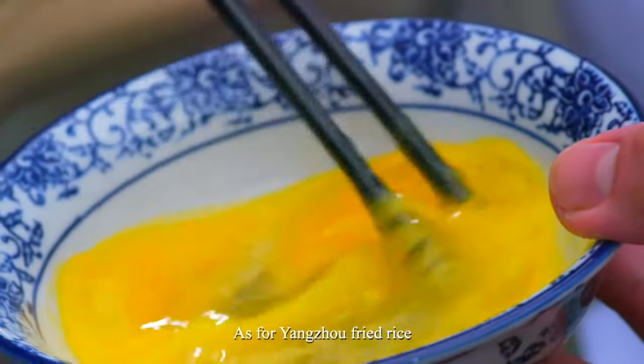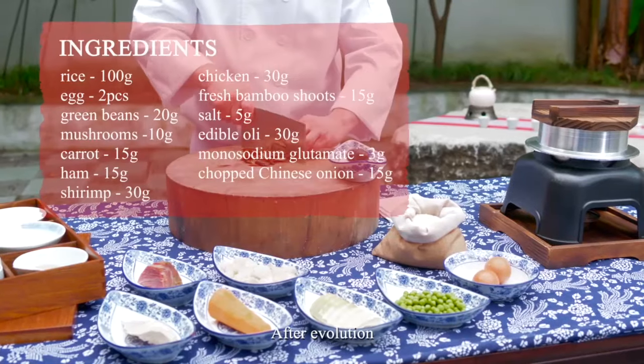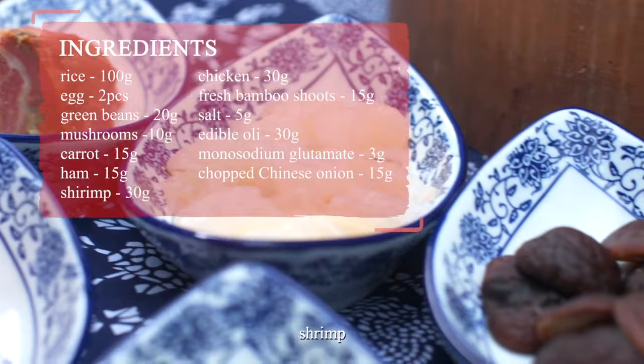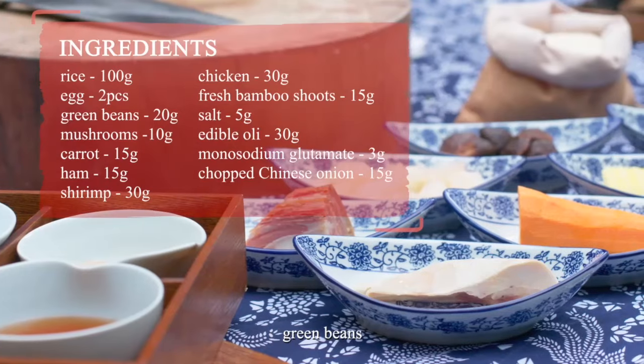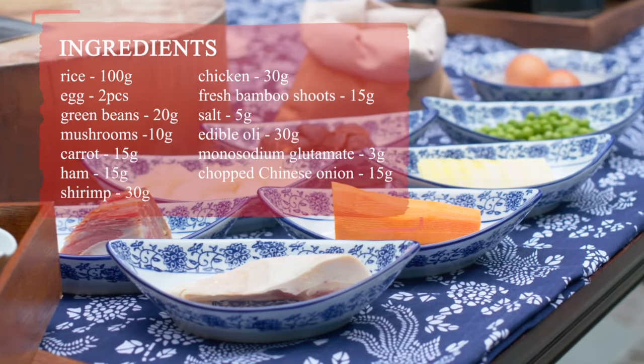As for Yangzhou fried rice, the most classic way is egg fried. After evolution, there are chicken, ham, shrimp, fresh bamboo shoots, green beans, carrots, and other ingredients enriching the fried rice.